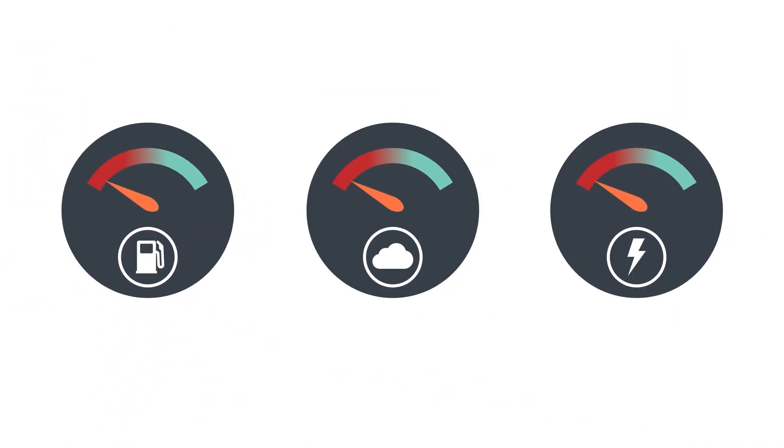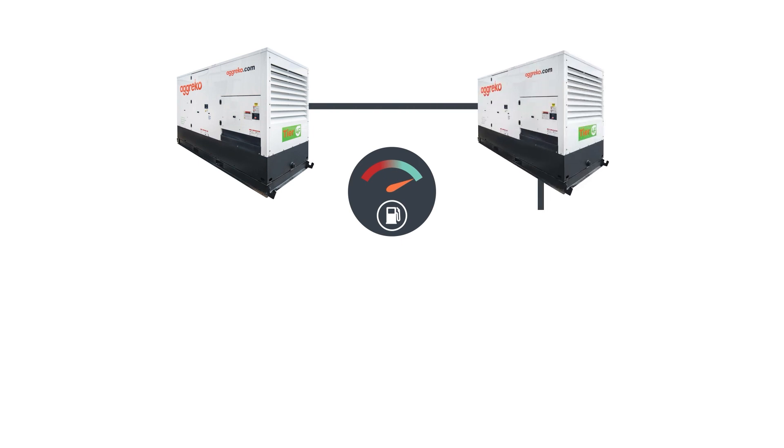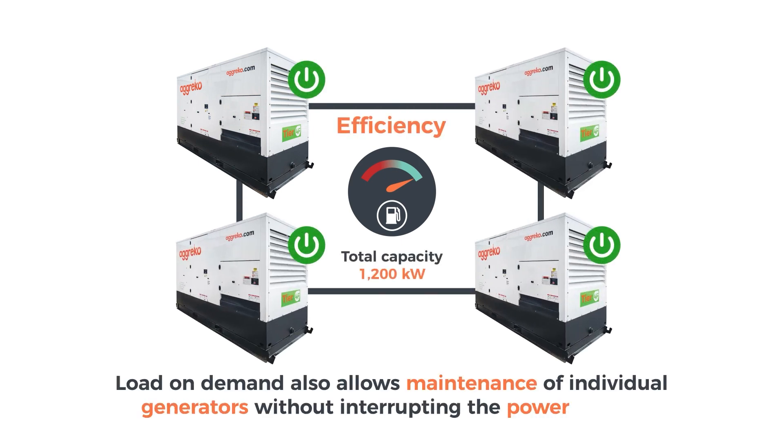For our customers, this means reduced operating costs, lower emissions, and reliability of the power supply through organic redundancy. Load On Demand also allows maintenance of individual generators without interrupting the power supply.